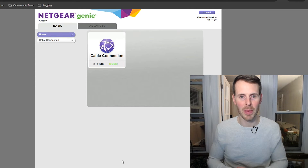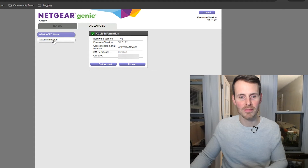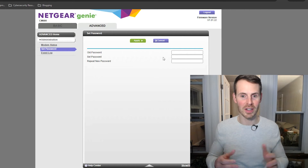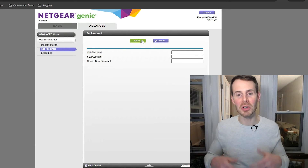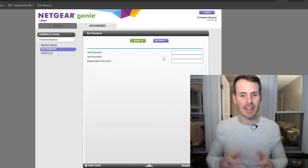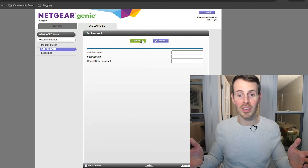From here, the steps are pretty easy. Go to the Advanced tab, then go to Administration, and then select Set Password. On this page, just enter the old password, then enter your new unique password twice. Don't forget to select Apply after you've entered your new password. Note that depending on the make and model of your modem, these steps might be slightly different and the interface might look slightly different, but once you're in your modem settings it should be easy to figure out how to change the password.